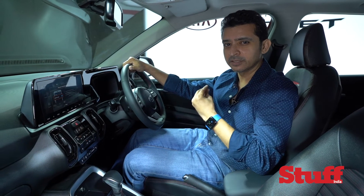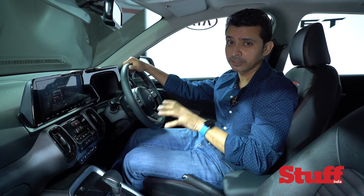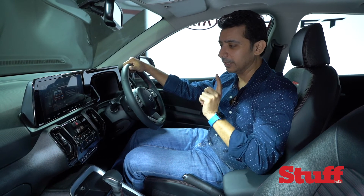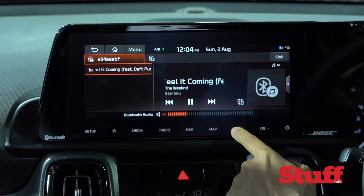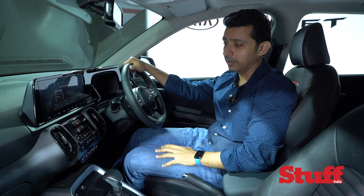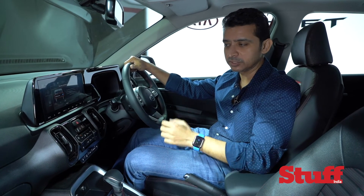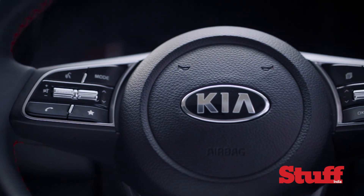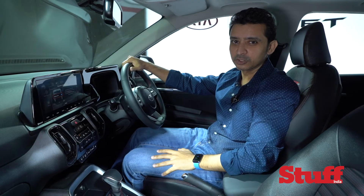Of course it doesn't have the maturity levels and the refinement of its bigger brother the Kia Seltos, but even then the seven-speaker Bose system here delivers the goods. The only chink I found in its armour was the digital touch volume control — I would have preferred a physical volume knob as it makes it more tactile and quick to make changes. But the steering-mounted controls work quite well and overall this system can make every drive even more enjoyable.